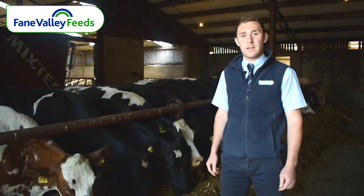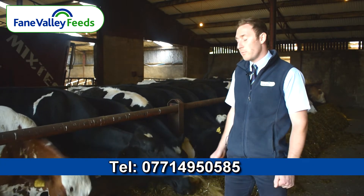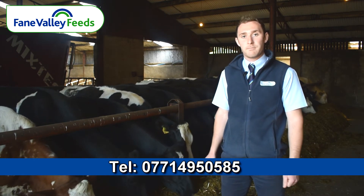If anyone has any queries or questions regarding feeding dry cows or dry cow feed, don't be afraid to give your local feed representative or myself a call on the numbers below. Thank you.